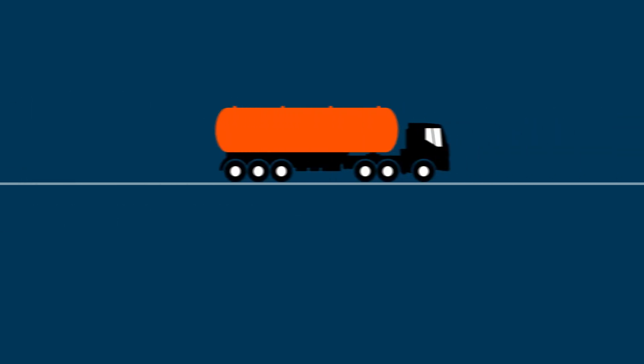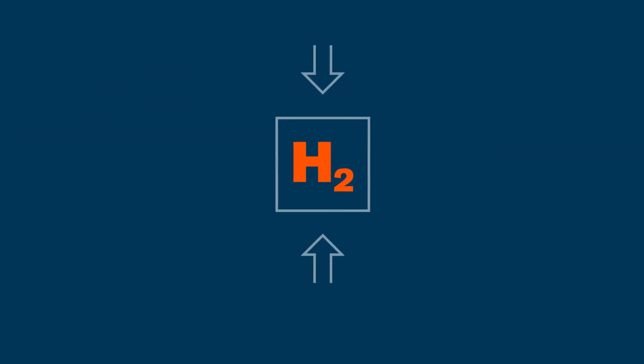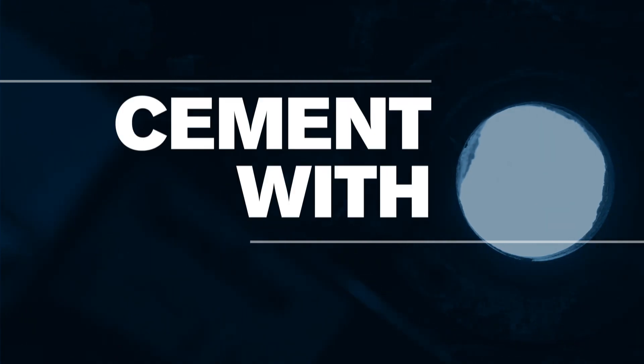We now take hydrogen in pressurized tankers. They contain around about a third of a tonne of hydrogen, at the equivalent of deep ocean pressure. We go through a series of pressure reductions, and as we increase the hydrogen, we reduce the coal consumption. Then we're basically making cement with hydrogen instead of coal.